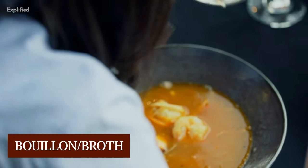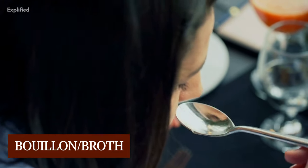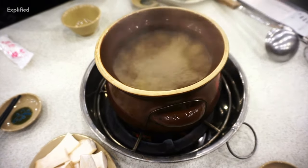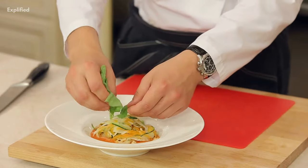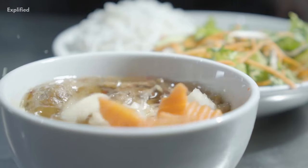Many chefs and journalists interchange the phrases broth and bouillon. This is understandable given that they are both essentially the same: a water-based soup with bones, meat, fish, or vegetables simmered in it, allowed ample time for the gelatin to thicken, resulting in a tasty stock.